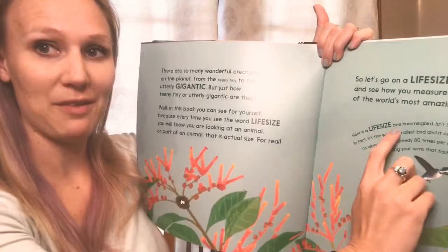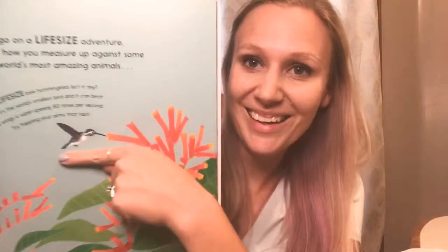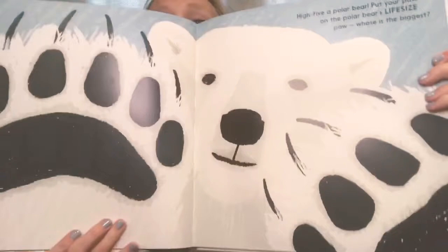It goes into details and things about the animals throughout the book. Anytime you see the word 'life-size' really big, that's where you're looking at something that is actual size. The next thing is this actual-size bee hummingbird, which is the world's smallest bird. Look, here's my finger — isn't that crazy? My daughter loved this one; she's three, so her fingers are about this big and it's almost the exact same length, including the little beak.